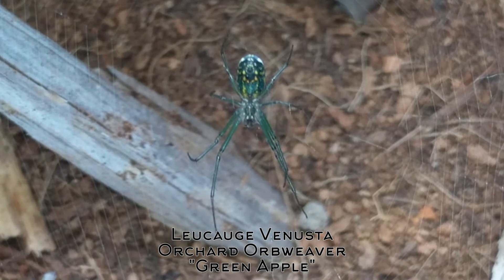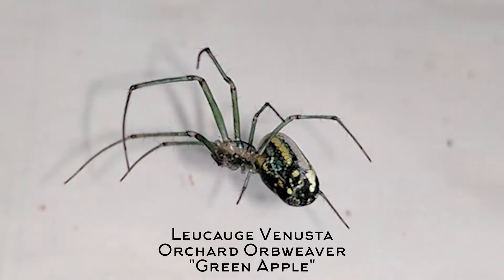I will not try to butcher its Latin or scientific name — I'll put it right here on screen — but it is an Orchard Orb Weaver, at least that's what we call it here in Ohio. My daughter nicknamed it Green Apple, which is kind of fitting.